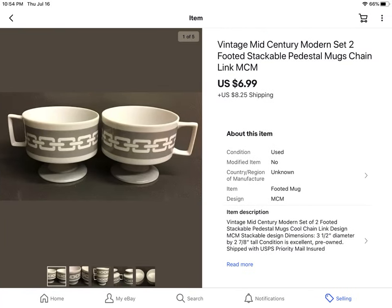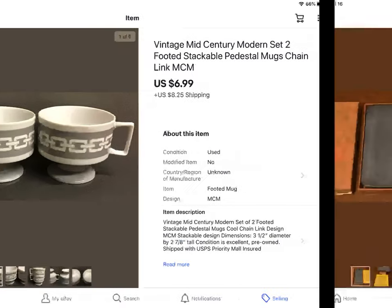These were some really cute mid-century modern pedestal coffee cups with a really cool chain link design on them. I thought they were super cool but ended up having them for probably six months. Paid $1 apiece and somebody sent an offer for $6.99, so I took it. I don't like things to sit around very long in my store.